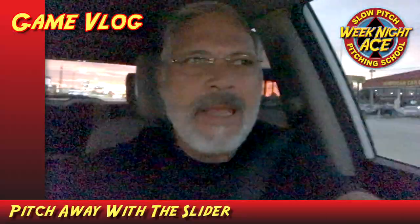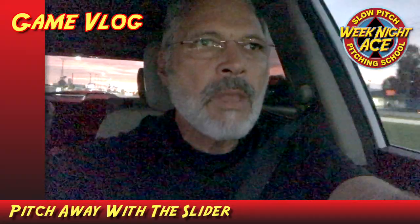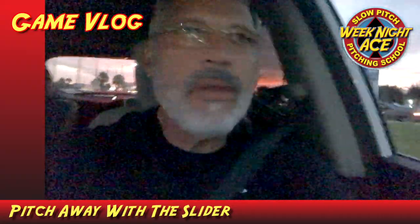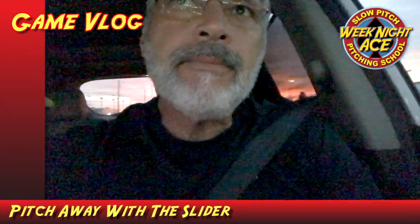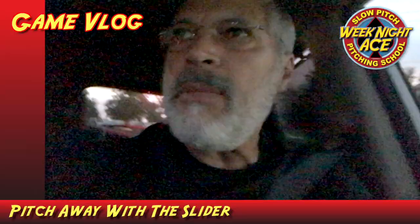Good morning guys. Going to give you an update on our game last night. We played the team that scores the most runs per inning, but we did okay and I'll give you the score in just a minute. Hang in there, I'll be right back to you.